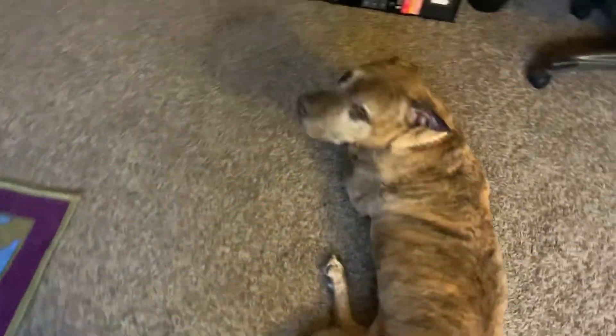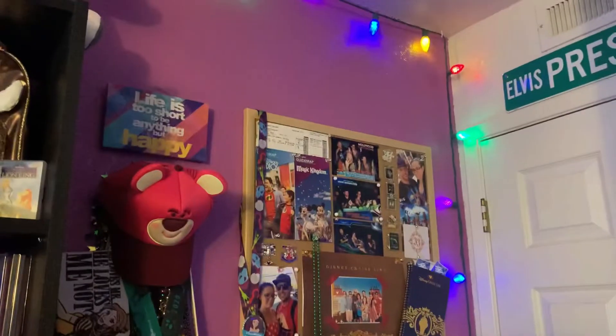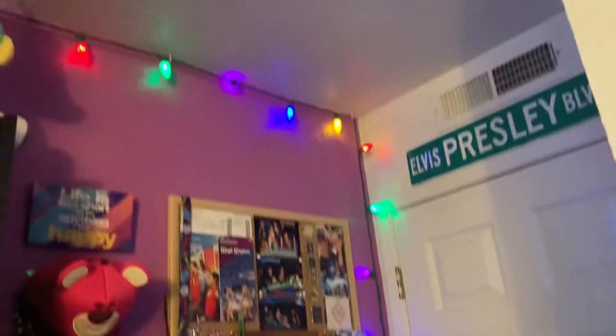We are going to start — let's say hi to Brutus. Hello Brutus! How you doing, good boy? Alright, let's start over in this corner. It's a little bit of an odd corner to film in. I do have Christmas lights that go all the way around our office ceiling. I love the way that looks on the purple.